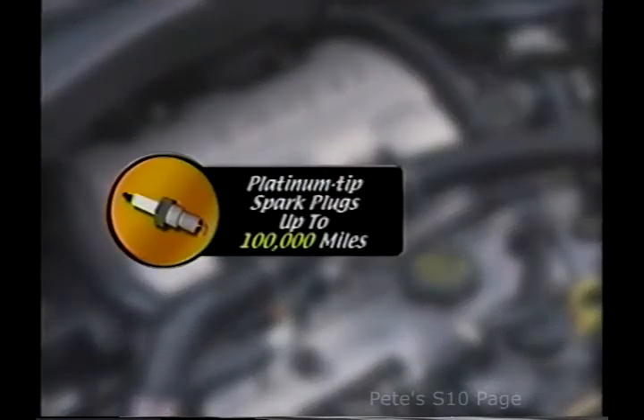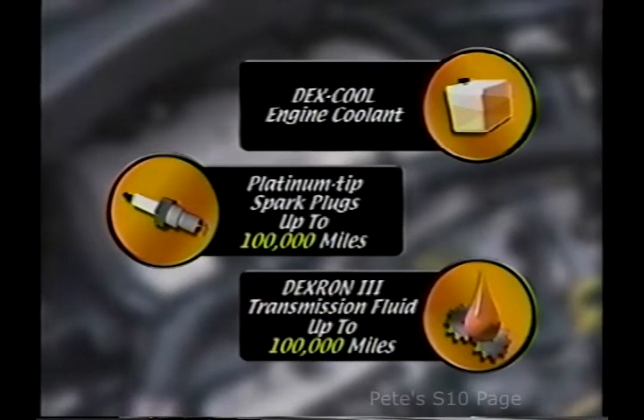Long-life maintenance items help ensure the engine's durability while reducing maintenance costs and downtime. Platinum-tip spark plugs, engine coolant, and automatic transmission fluid are all designed to last up to 100,000 miles before replacement.